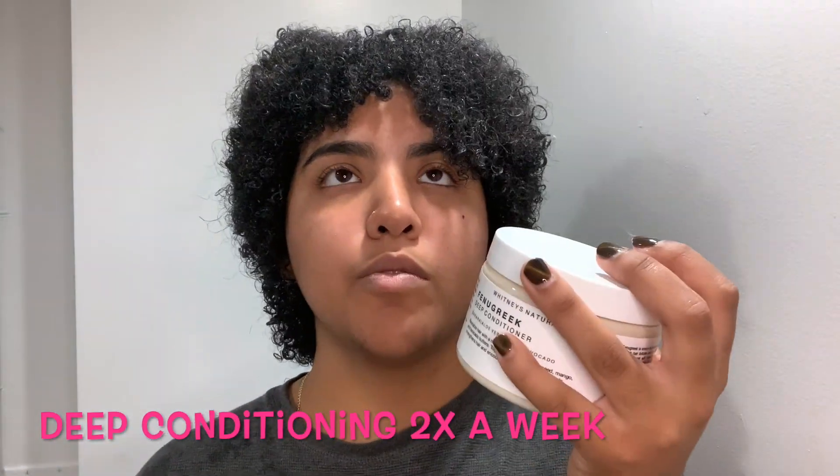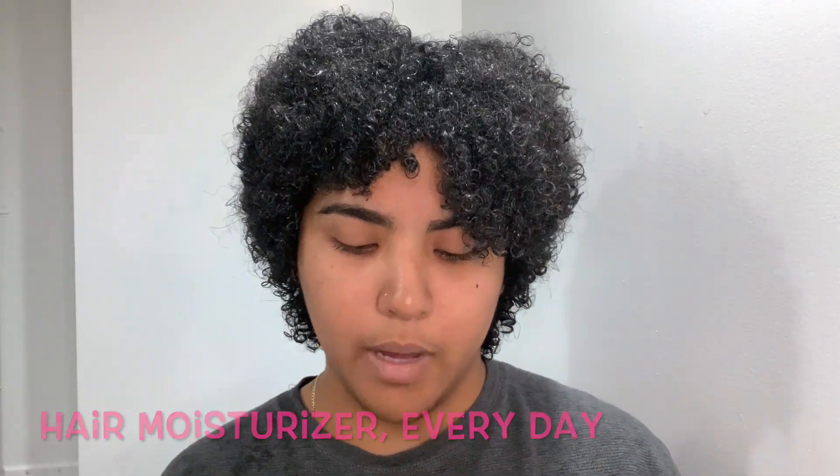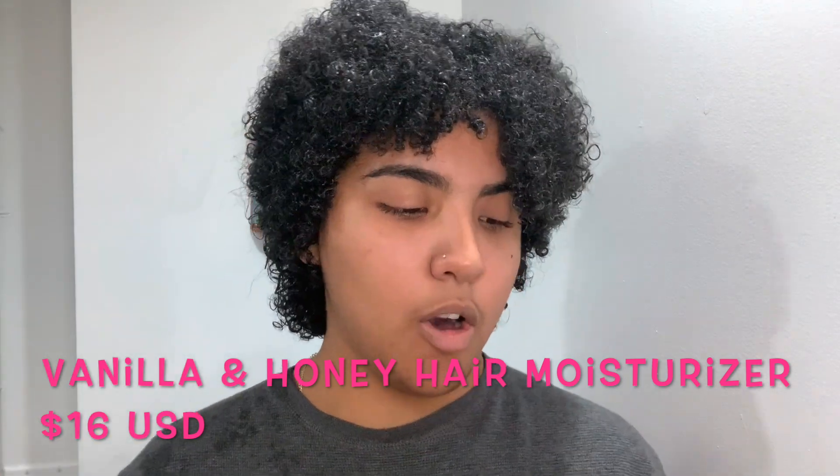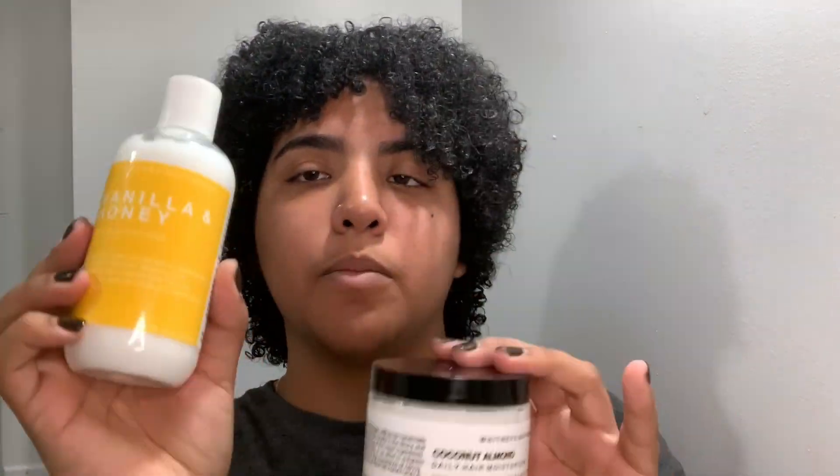For my deep conditioning, I do that at least twice a week. My leave-in tonic I use only on one of those times — I don't use it every single day. On the other hand, I have my Coconut Almond Daily Hair Moisturizer and my Coconut Papaya Hibiscus Curl Cream. I apply my hair moisturizer first to moisturize my curls — I consider this my prep for the curl cream — and then I go in with the Coconut Papaya Hibiscus Curl Cream. I also have the Vanilla and Honey Hair Moisturizer, and I simultaneously use both of them throughout the week, jumping between the Vanilla and Honey and the Coconut Almond, whenever I need to moisturize my hair.